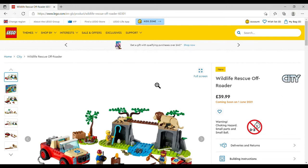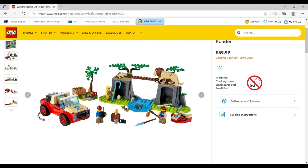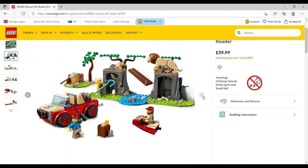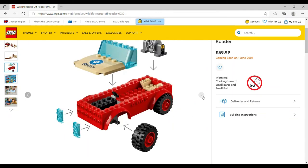The Wildlife Rescue Off-Roader is £39.99, set number 60301, 157 pieces — a little jeep and cave. We've got an egg in there and a chicken leg which he looks like he'll use to feed the lions, so this is obviously back at the rescue base. There's a campfire with a fish on a stick, and the lion and cub, though no lioness in this one. The animal figures are really worth it.